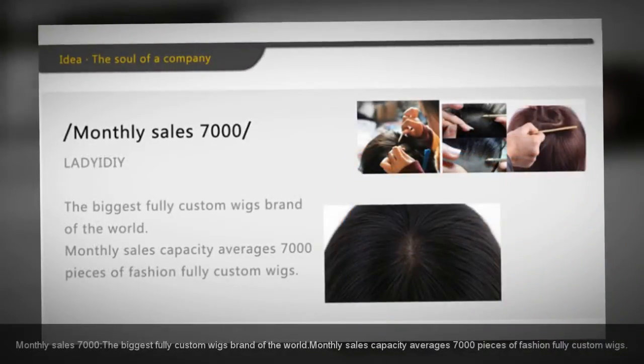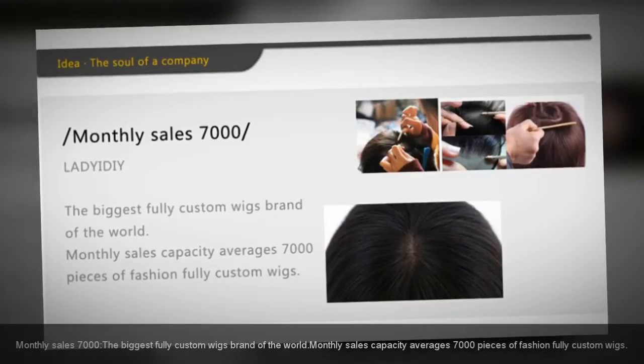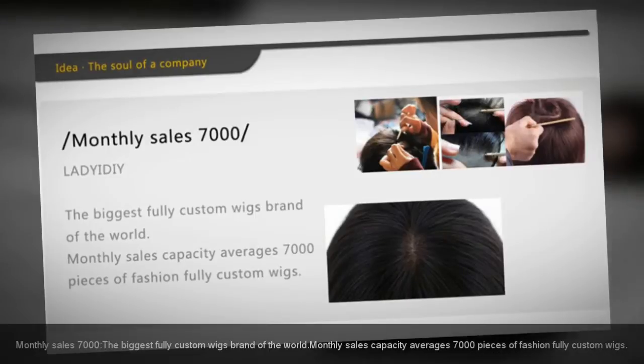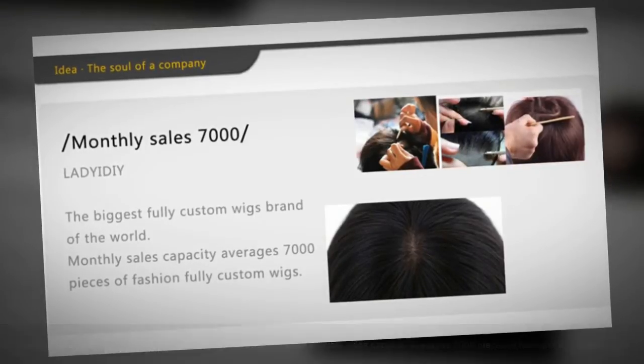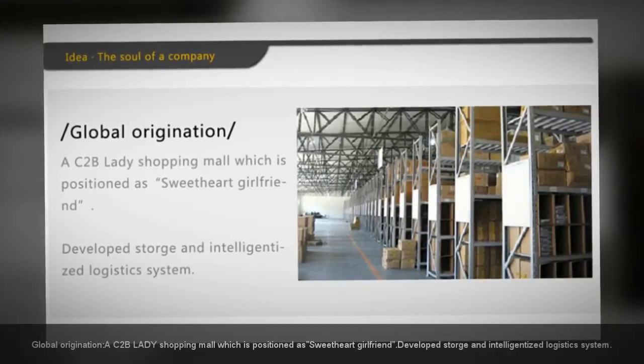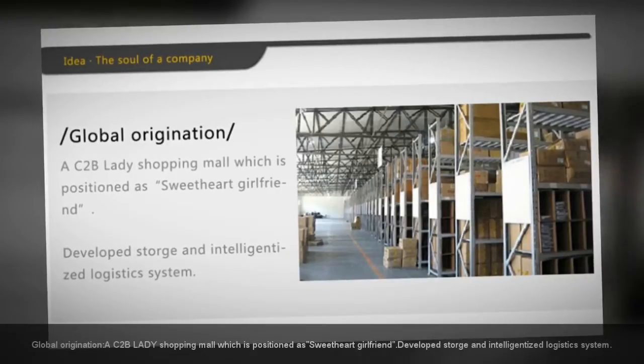Monthly sales of 7,000 — the biggest fully custom wigs brand in the world. Monthly sales capacity averages 7,000 pieces of fashion fully custom wigs. Global origination: the AC2B Lady Shopping Mall, positioned as a sweetheart-girlfriend platform, has developed a storage and intelligentized logistics system.